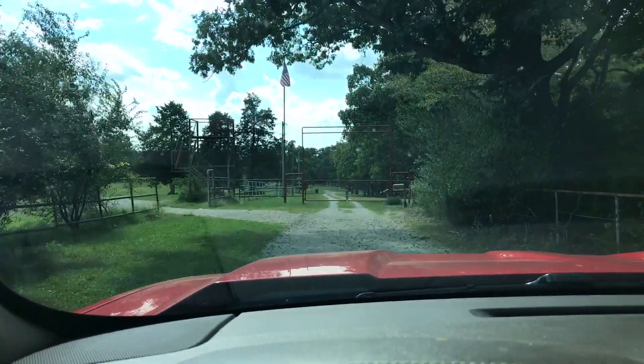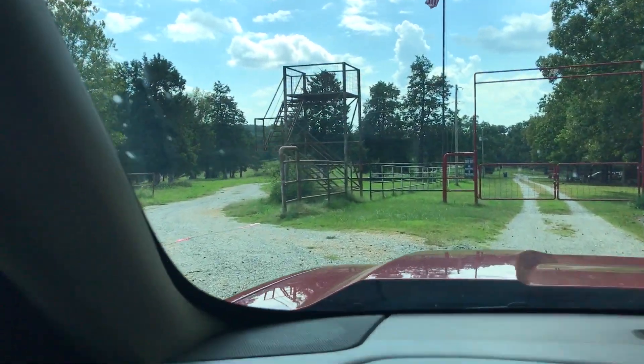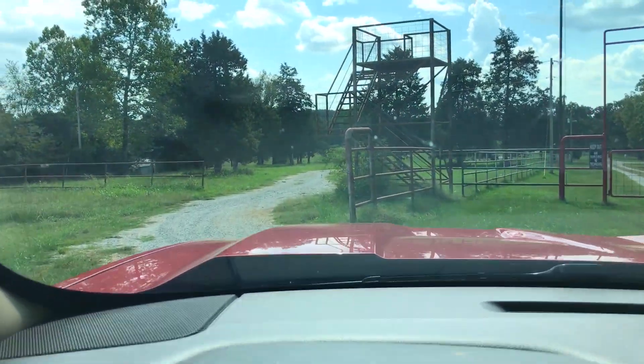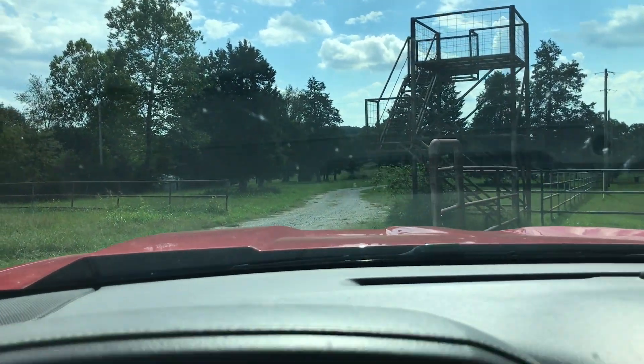The paved road is coming to an end. Straight ahead you can see the neighbor's red gate. We're actually going to go left onto this gravel road here. You can see that spotting tower — one of the spotting towers from the Buffalo Ranch. Pretty cool.